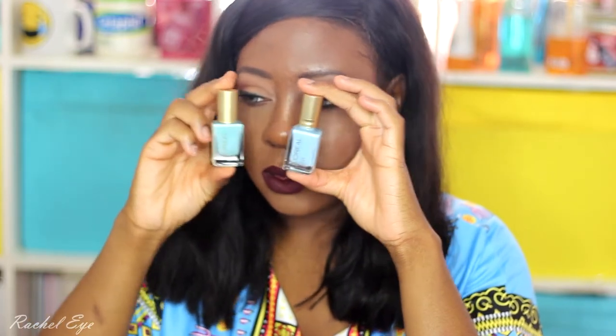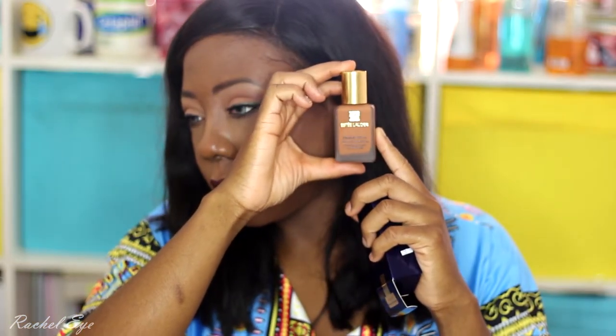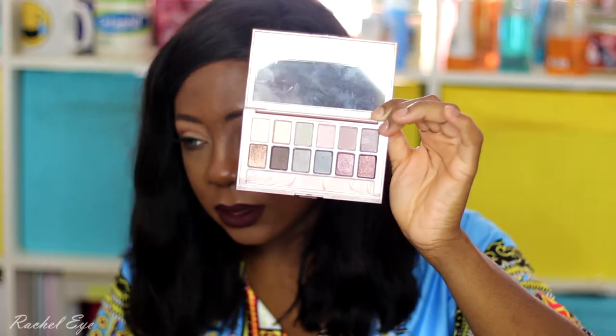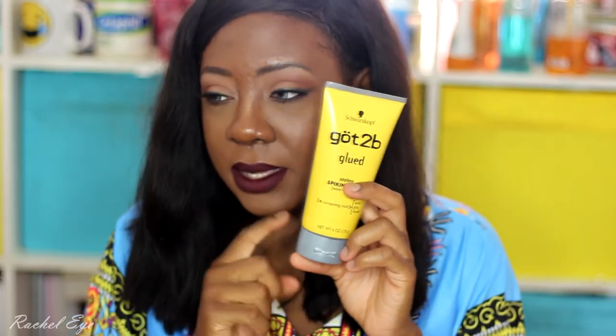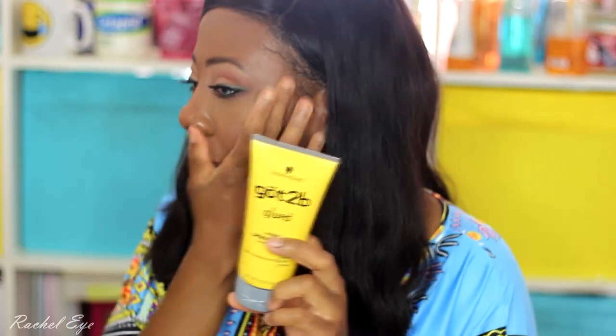I got the Estee Lauder Double Wear Foundation in Rich Cocoa, which I'm wearing right now — I'm an NW45 for reference. I also got a lovely palette called 260 Coffee Shop, then the Blush Nudes palette, and the L'Oreal Infallible Pro spray setting spray in travel size. I also accidentally picked up a long-lasting eyeshadow base — I thought it was a lipstick! It's called Copper Ink by Copper Curl, and it's actually an eyeliner.